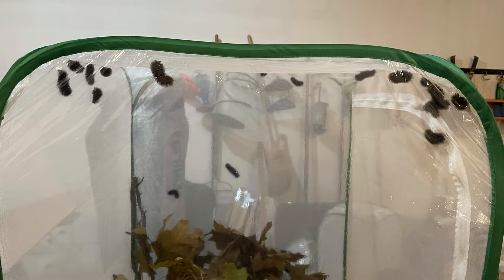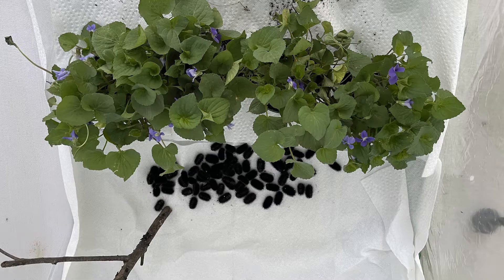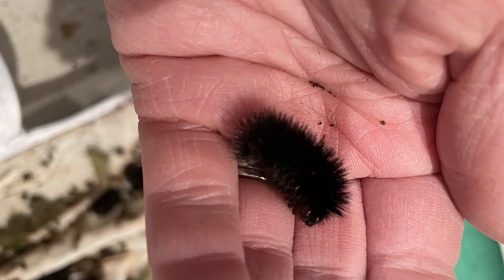They stayed active really late into the fall. I finally took them to my unheated garage in early November and kept the oak leaf litter moist, but we ran out of food source as the oak leaves started falling. I sprayed the leaf litter fairly frequently over the winter to try to keep it moist, but this spring when we pulled them out of the habitat, they weren't alive — they were all dried out. We were really sad about it after spending so much time rearing them. The big lesson learned: it can be very difficult to overwinter these large-bodied hairy caterpillars, and a lot of times nature does it best.